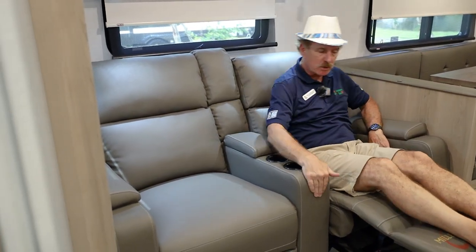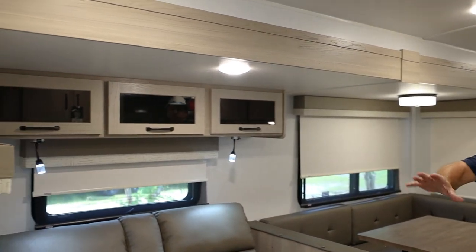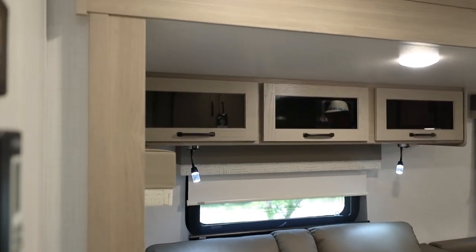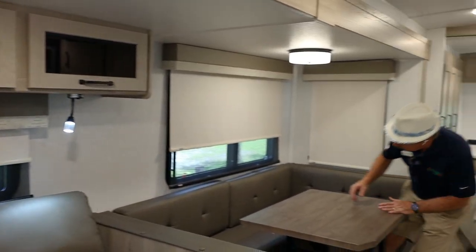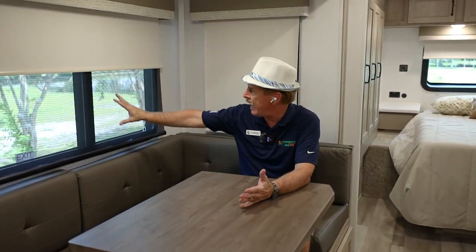The bathroom has an actual porcelain toilet, not plastic. In the living area, there are manual recliners with heat and a massager — more of a vibration — plus cup holders and a remote storage area. If you prefer, you can swap the recliners for a sofa. There are cabinets above, with MCD roller shades on the windows — both a dark shade and a screen shade. During the day, you can see out while people outside can only see shadows.